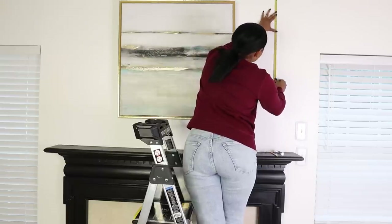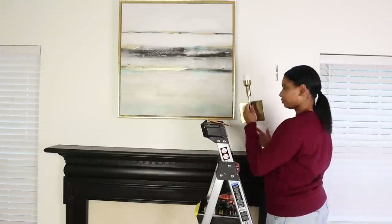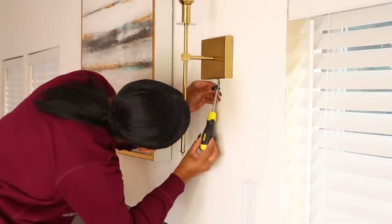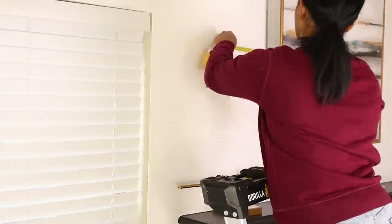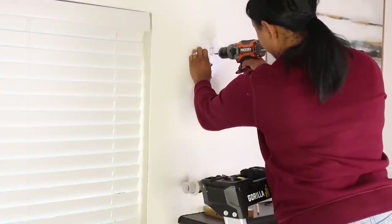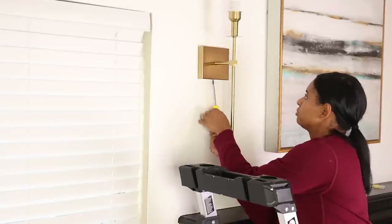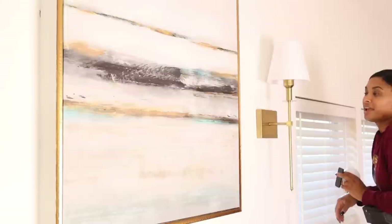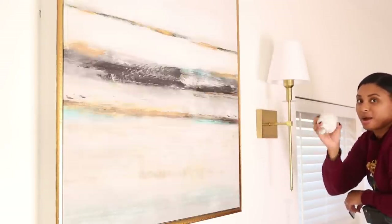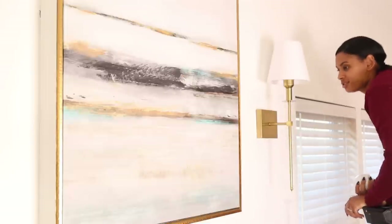I've been wanting to install sconces on either side of the fireplace since my last dining room makeover. If I knew then what I know now, I would have installed these wireless sconces a long time ago. I measured the same distance from the painting and ceiling so the lights are even on either side, then drilled the screws in, added the shade, and installed the special light bulb. These come with battery-powered operated lights — all you do is charge them with a USB and use a remote.